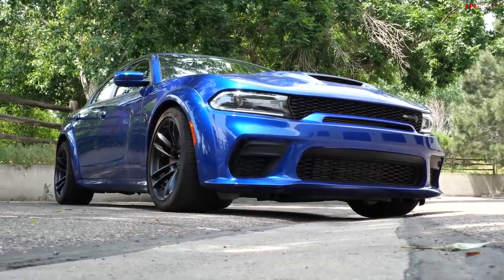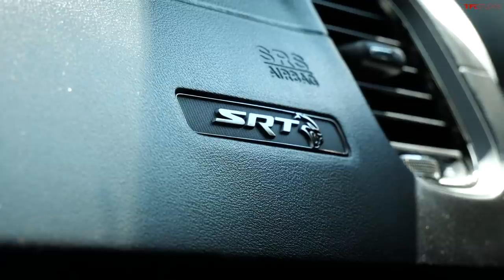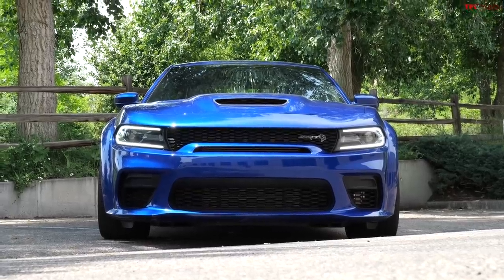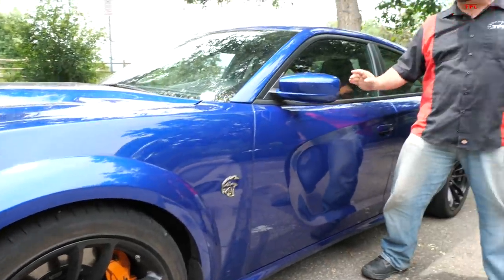Folks, I'm here with a 2021 Dodge Charger SRT Hellcat Red Eye Wide Body. This car is insane.